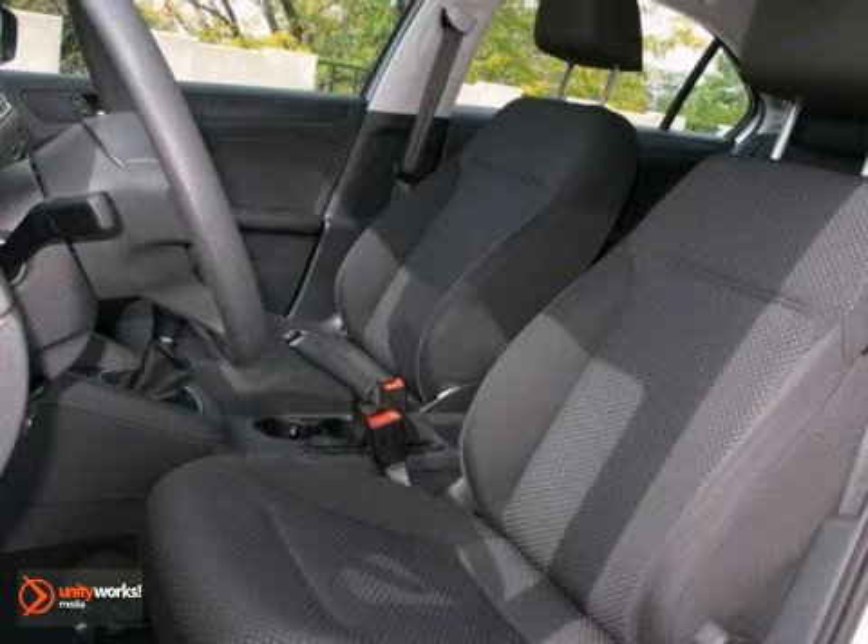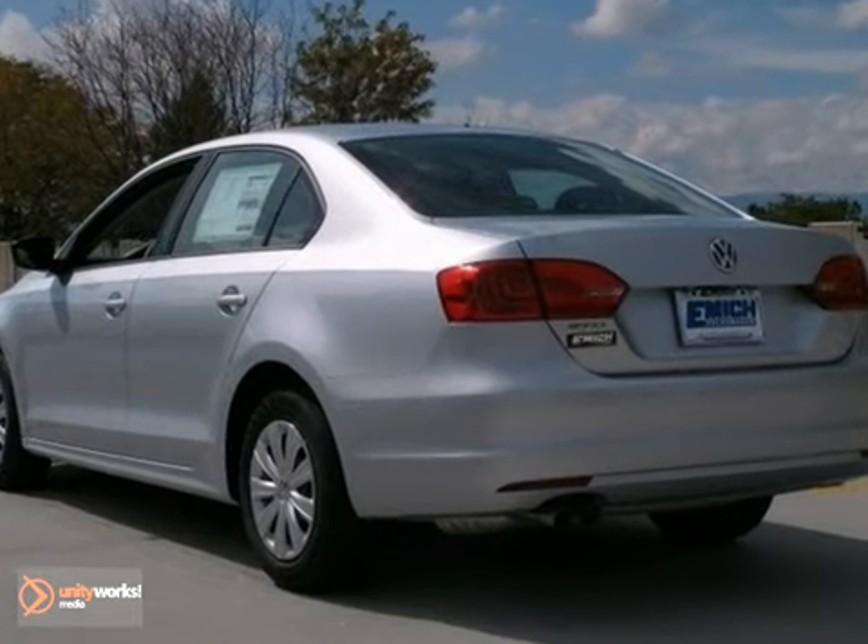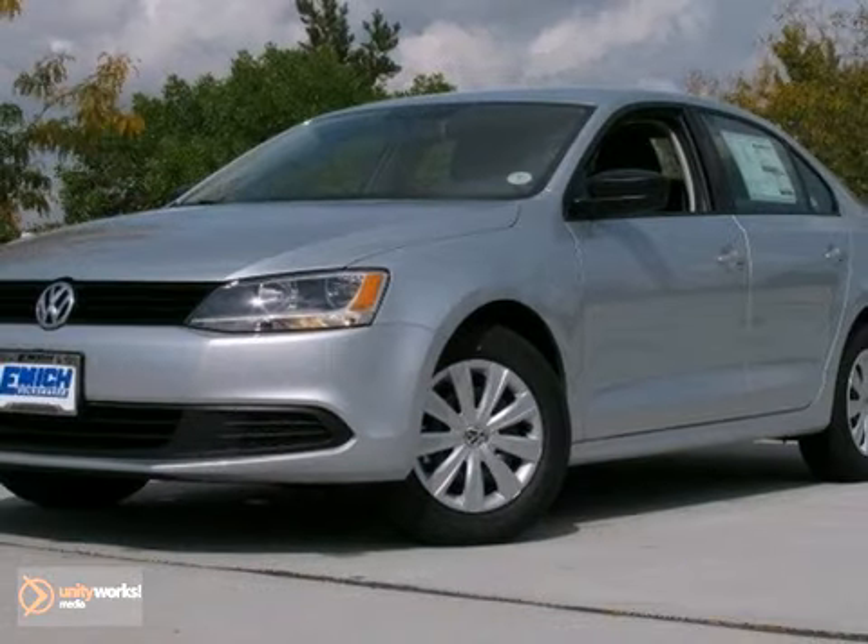And with the air conditioning and side airbags, this one won't be around long. Come on out and test drive this Jetta S today.